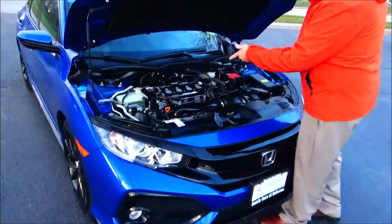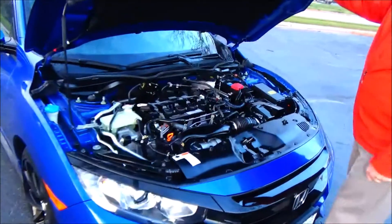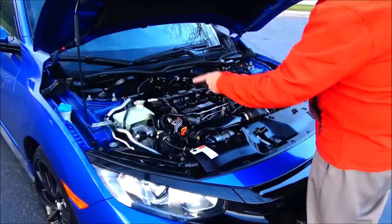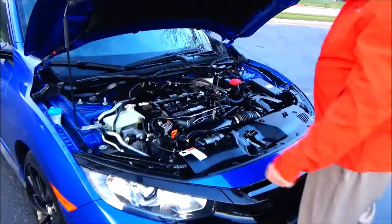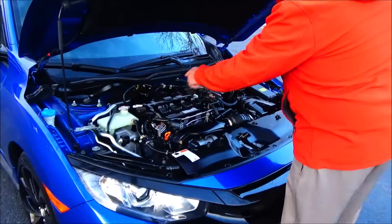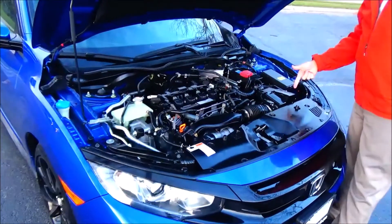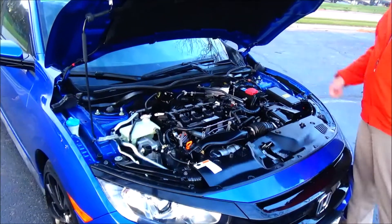Under the hood we have the 1.5 Earthdream i-VTEC turbo four-cylinder motor. The Civic is front wheel drive with four-channel independent analog brakes for your safety, clear reservoir for your windshield washer fluid, engine cooling and power brakes, insulated dipstick for oil check and oil fill, easy access to the air filter, centrally located fuse box, and a maintenance-free battery.